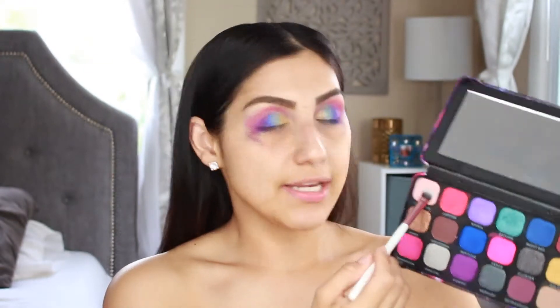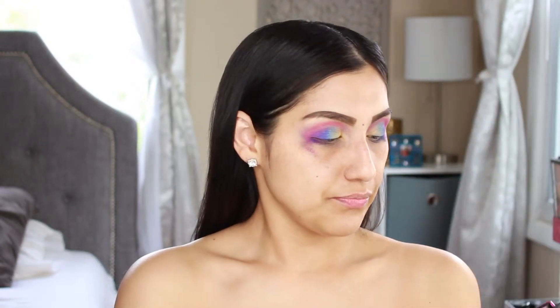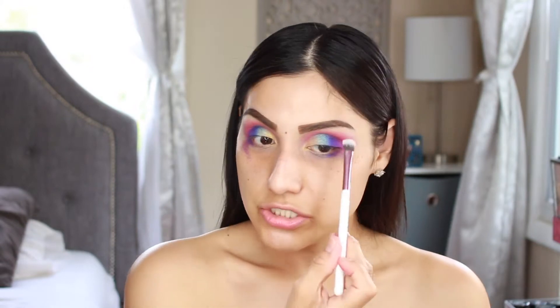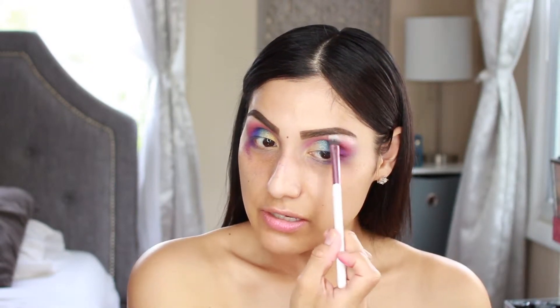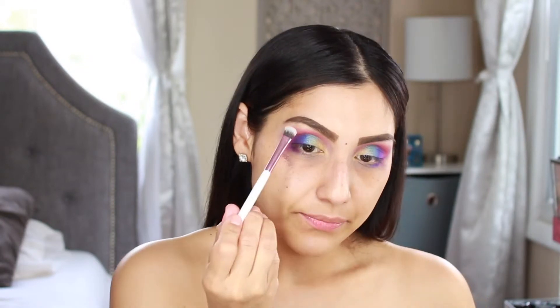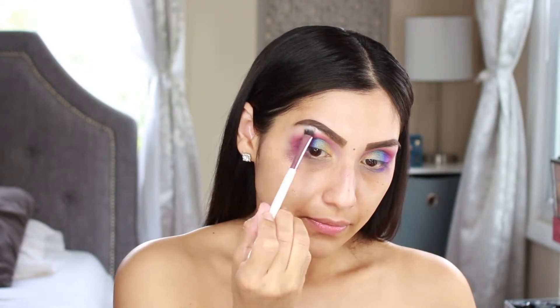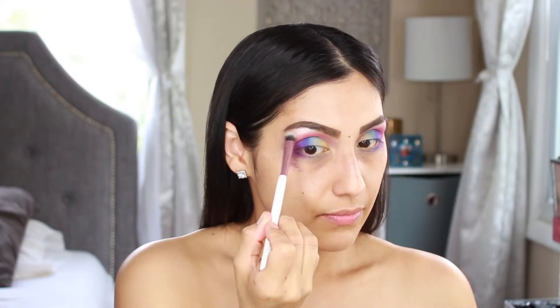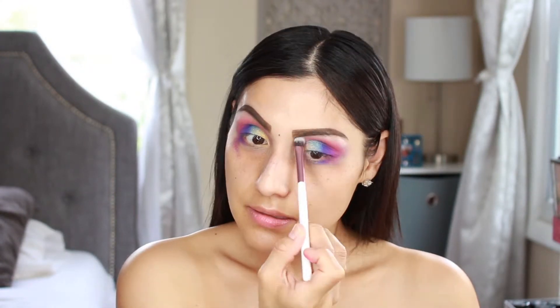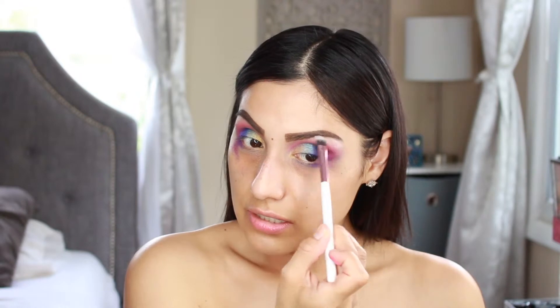I'm grabbing the shade Celestial and applying it on the brow bone as a highlight with a BH Cosmetics brush. That shadow is gorgeous — a nice frosty shade. I'm going to stop here, apply some lashes, remove any fallout from my face, and then come back.